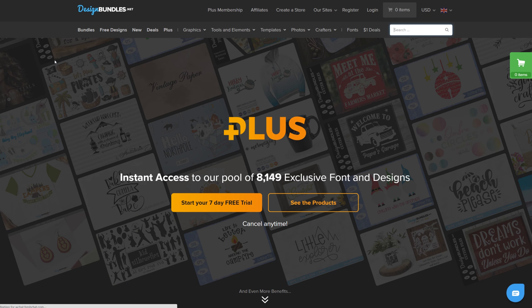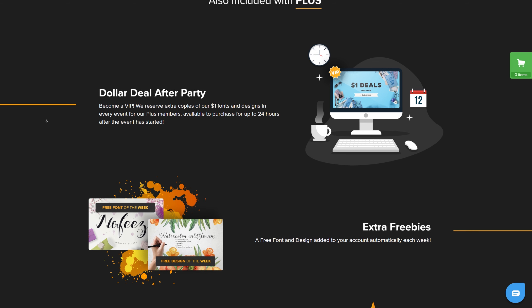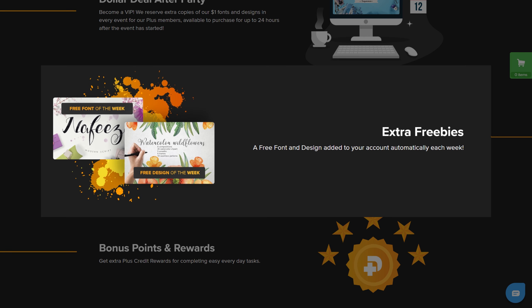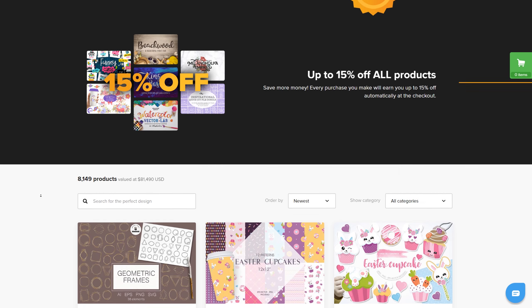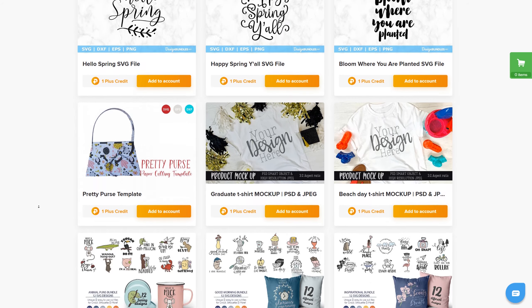Here you will see a list of membership benefits and our thousands of exclusive Plus products. With our Plus membership, you will get access to our $1 deal after parties, meaning you'll have the extra time to purchase $1 products in our monthly events, monthly credits to spend on our exclusive and diverse range of Plus products with new products added daily, extra freebies, a free font and design added to your account every single week, bonus points and rewards just for being a member, exclusive content, exclusive events, and exclusive deals just for you, and extra time to grab expired products such as our weekly bundles.